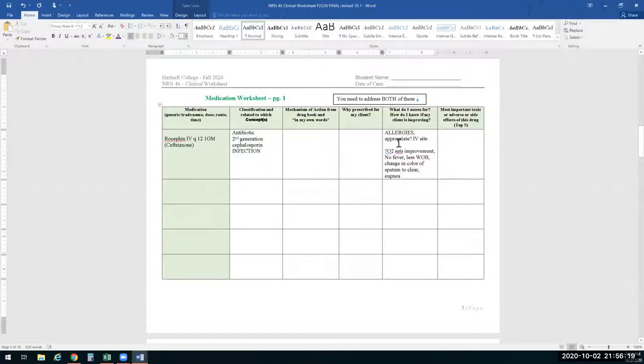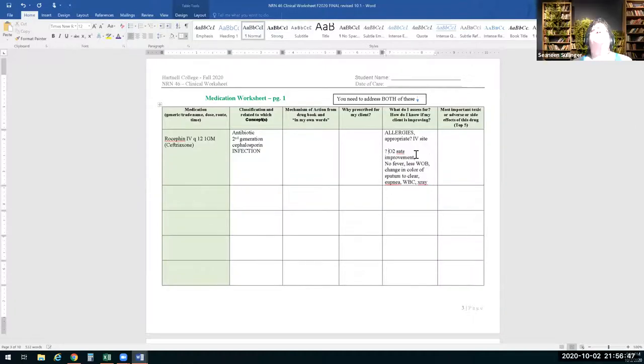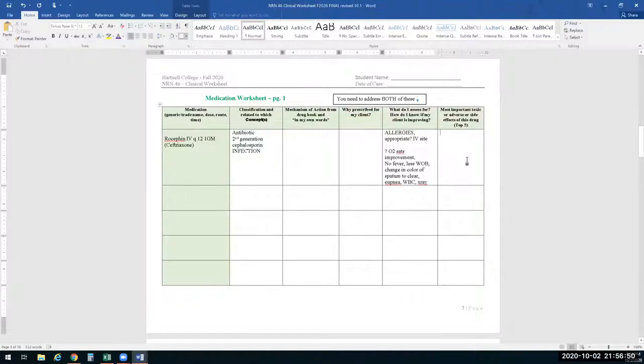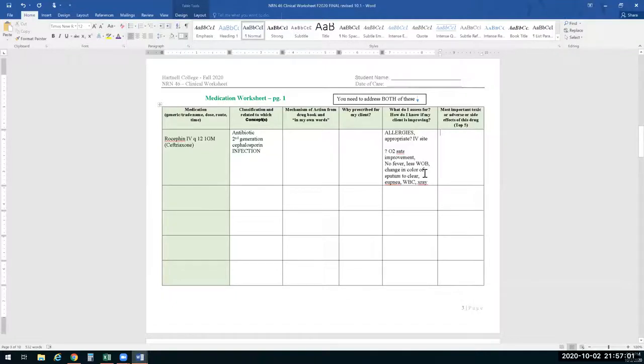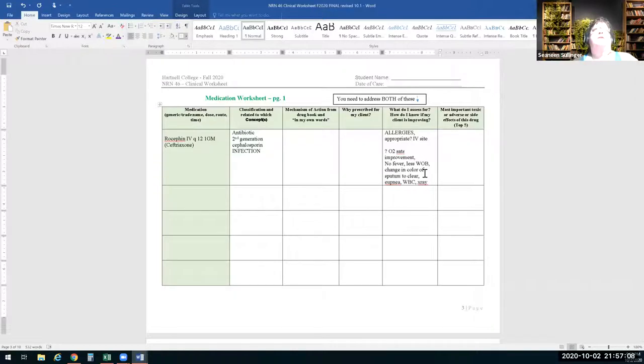Nothing vague like 'they look better' — give me specifics. What about the color of the sputum? Change to clear — yes, it was green before so definitely include that. You may or may not see all of these in the hospital depending on how long they keep the patient, but does that help a little? You've got to have more information and think about what the patient looks like, what you're assessing for, and how specifically you know they're improving.